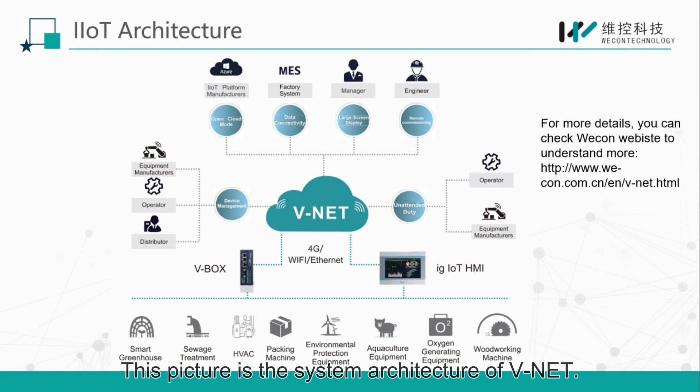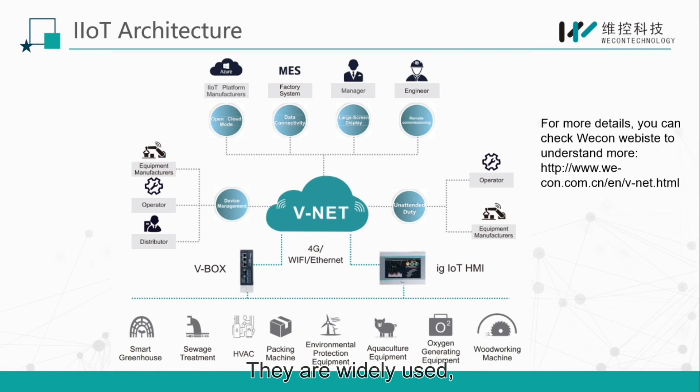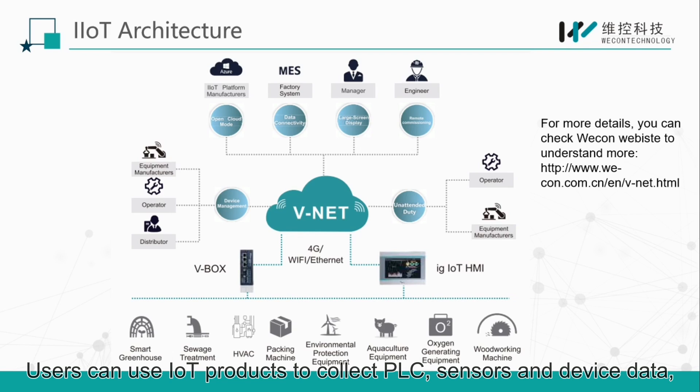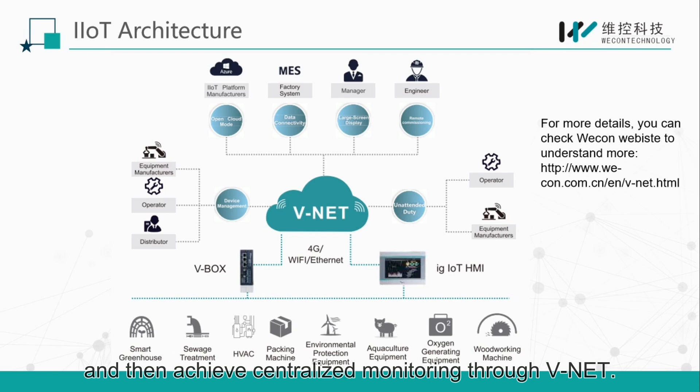This is the system architecture of WeNet. Both IG IoT HMI and Webox are based on the WeNet cloud system. They are widely used, not only in the field of industrial control, but also in project integration. WeNet supports a variety of WeFunctions, not limited to basic remote monitoring and debugging, data connectivity, and equipment management, but also many extended functions. Users can use IoT products to collect PLC, sensor, and device data, and then achieve centralized monitoring through WeNet.